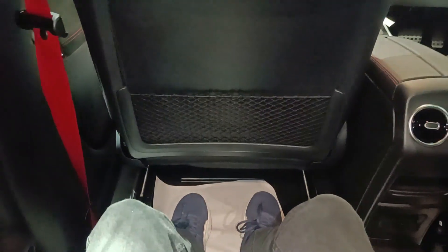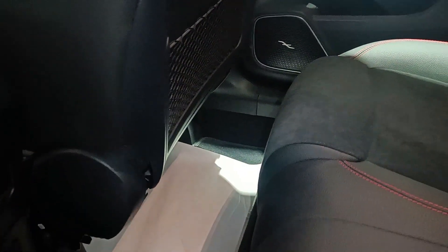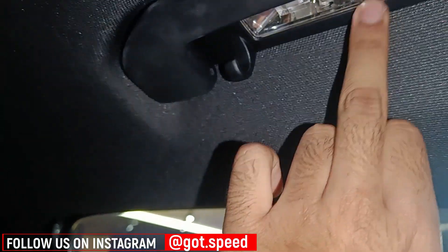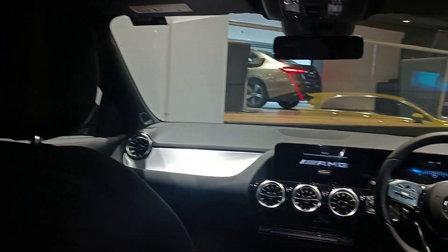Headroom in the rear is also quite good. However, when the front seats are pushed all the way back, legroom is absolutely zero and knees touch the front seats. Considering an average seat position, it won't be a major issue. Sitting three at the back will be difficult — it's best for two adults or two adults and a small child. You get tweeters and speakers, lights on the grab rails, and a coat holder on both sides. The window panels are quite large so you won't feel claustrophobic.